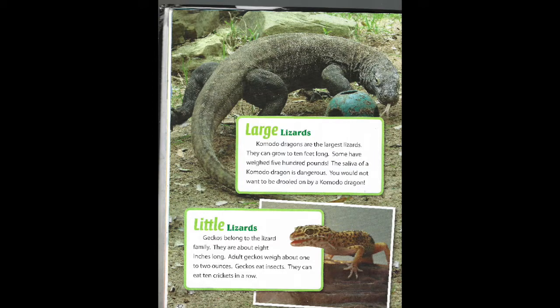Little lizards. Geckos belong to the lizard family. They are about eight inches long. Adult geckos weigh about one to two ounces. Geckos eat insects. They can eat ten crickets in a row.